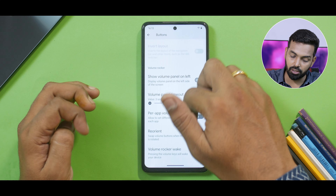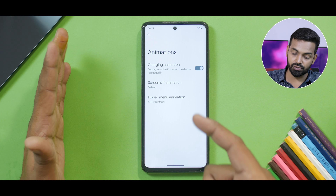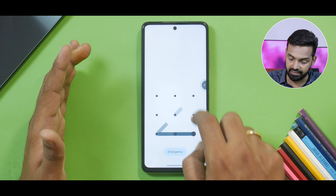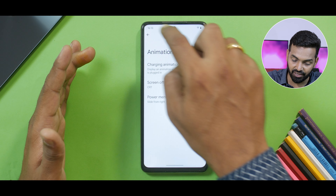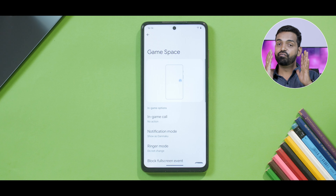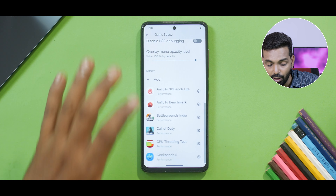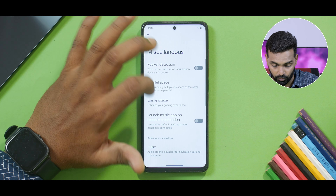This is the buttons menu — it's either about the volume button or the power button. Moving on, you have animation — you can make a lot of changes to the screen-off animation. It turns off like a CRT TV, and in the power menu you can select how it appears — as you can see it slides from there. Then you have miscellaneous which includes pocket detection, parallel space, and a very elaborate game space. If you want details on this, watch the full review I previously posted. As you can see, I've added all the apps and even per app you get a preferred mode like performance or standard mode.